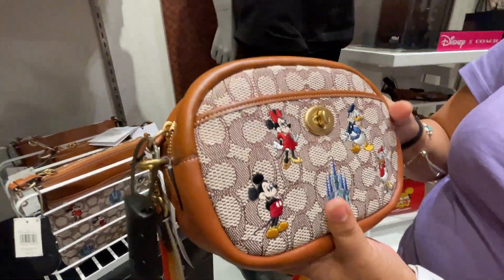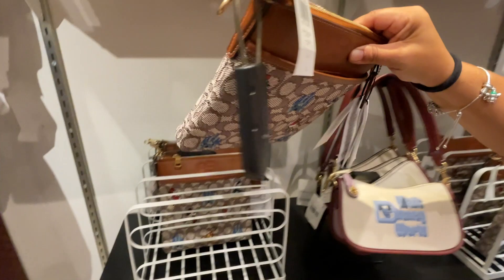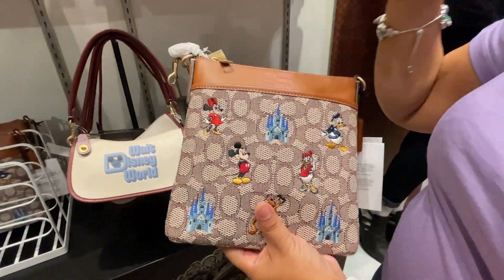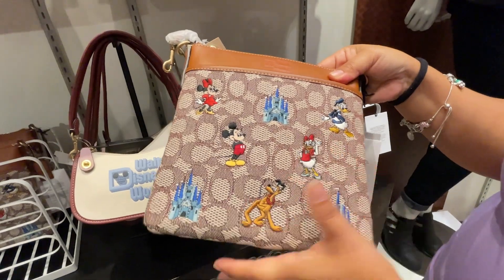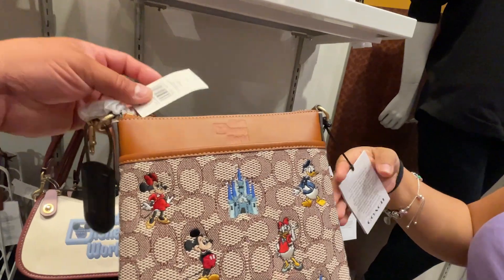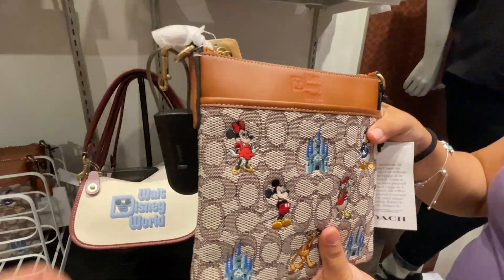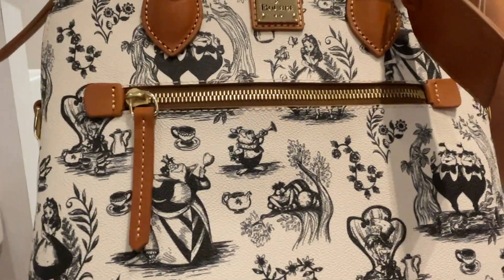The other Coach crossbody bag is square and thinner, at $275. Don't forget you can use your Magic Key discount. They also have an Alice in Wonderland Dooney & Bourke purse in off-white with all black printing. The inside is a pretty teal blue and it has a shoulder strap — this bag is $298.